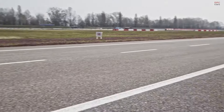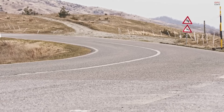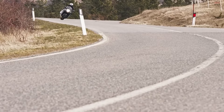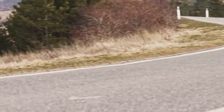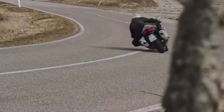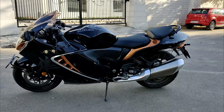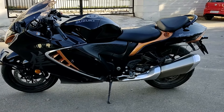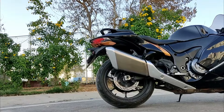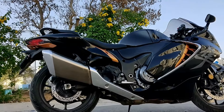The ride quality of the Suzuki Hayabusa is exhilarating. Despite its reputation as a high-performance sport bike, the Hayabusa offers a surprisingly smooth ride. The engine's design minimizes vibration, providing a comfortable experience even during high-speed adventures. Though not ideally suited for long rides, the bike's ergonomics are crafted to enhance the sporty experience — its riding position, handlebar placement, and seat design are optimized for both control and comfort. The Hayabusa's suspension system, featuring adjustable KYB components, further contributes to its impressive ride quality, allowing riders to fine-tune settings to match their riding style and road conditions.